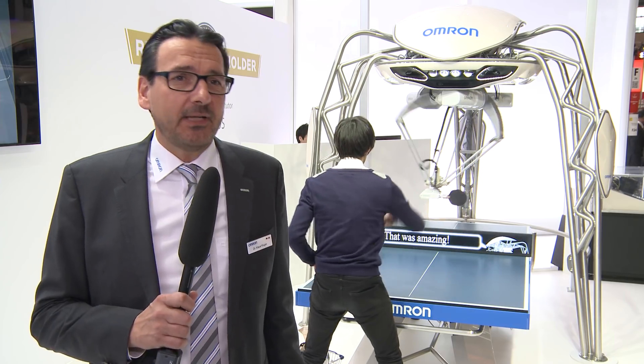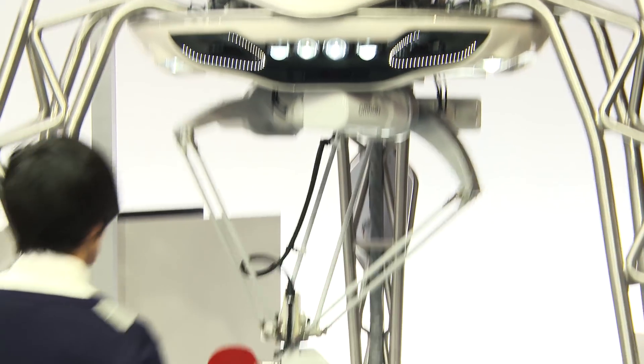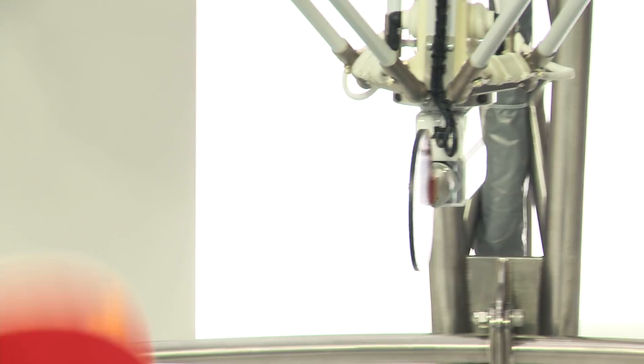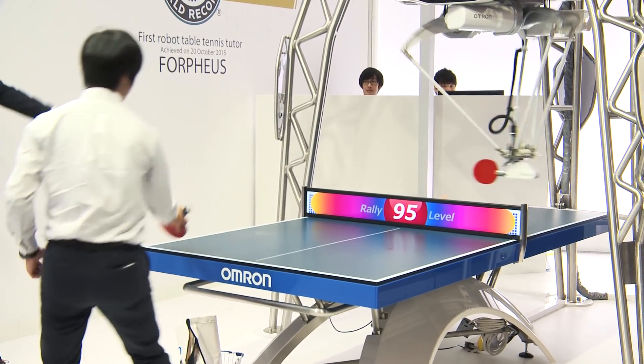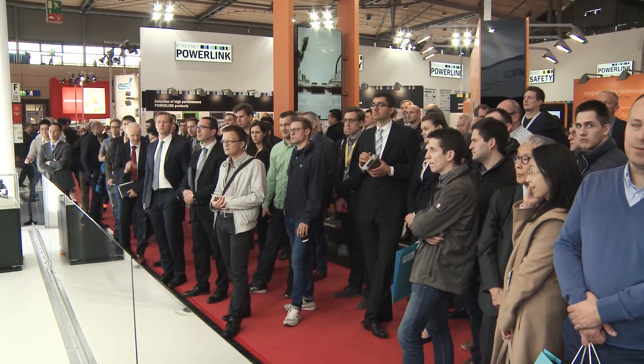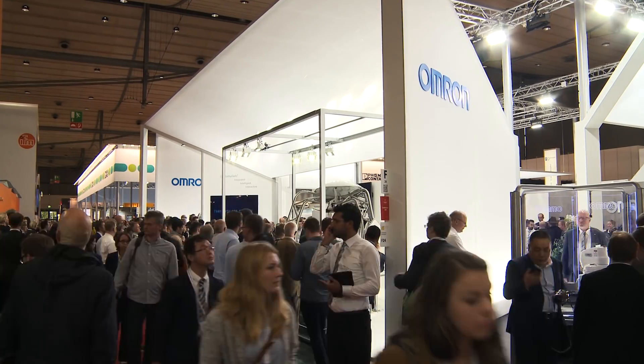i-automation is comprised of all three eyes: interaction, intelligence and integration, and especially it's able to communicate with humans. It's definitely the eye-catcher on this year's ANOVA Fair and it perfectly demonstrates OMRON's vision of human-machine collaboration.